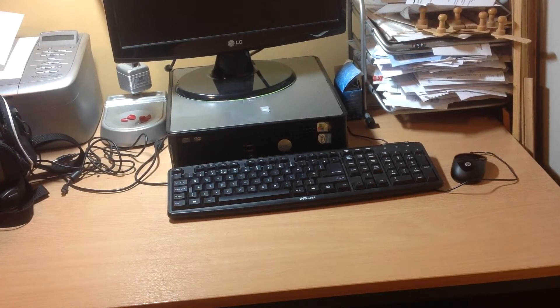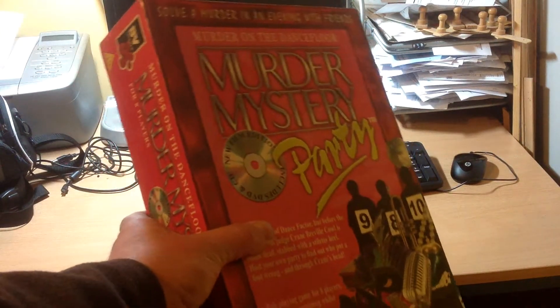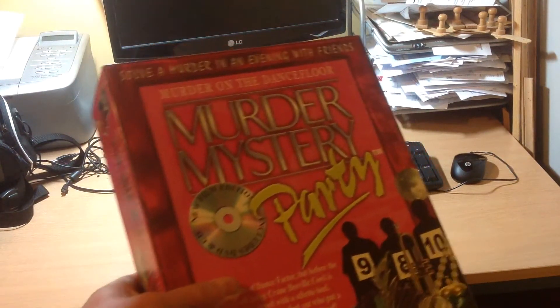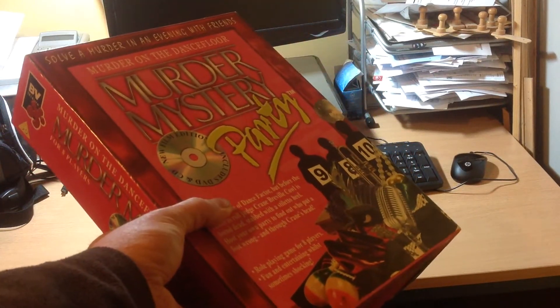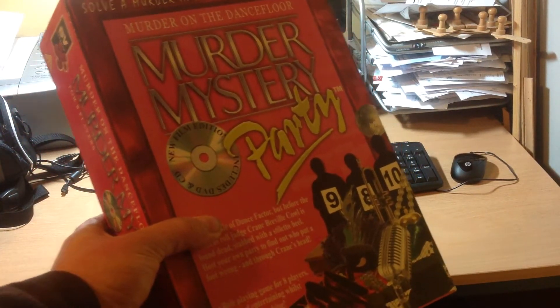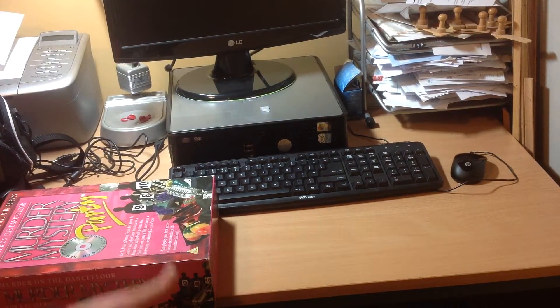I'll tell you what I think some of it may be worth, and I'll go through some of the smaller bits first. I picked up this DVD game which I've looked up — I think it's probably worth about ten pounds. I paid a pound for that, so I should get a decent profit out of that.